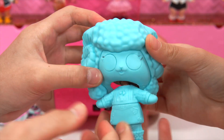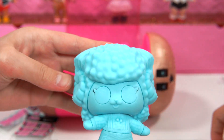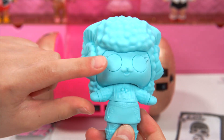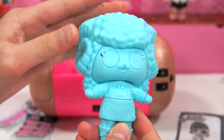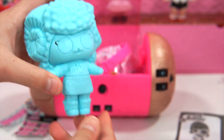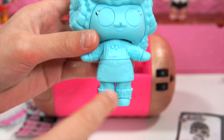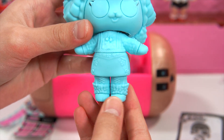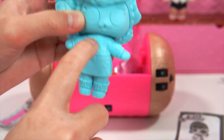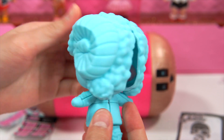And over here we have our dolly. Let's take a look at her outfit first. So it looks like she has a little sheep disguise on, and there's also eyes that you can peel off, but we're not going to do it. I want to keep her like this. Here we go on Halloween to go trick-or-treating. Over here it looks like she's wearing a very fluffy outfit. You can also remove the mittens, the skirt part, the top, and over here the shoes.